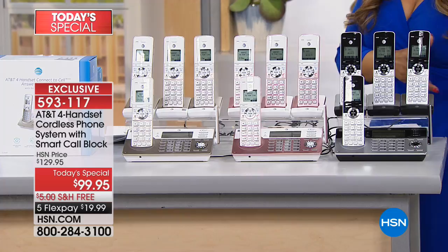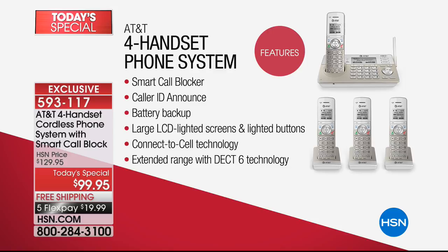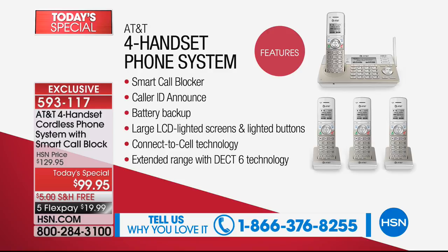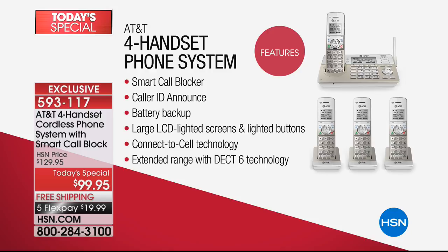Let me go over the top features. Smart call blocker — with this full home system, you can block a call from any of the four handsets. Caller ID Announce will announce who's calling: 'Marlo Smith is calling,' so you don't have to get up out of bed to look at the handset. Battery backup is one of my number one favorite features — if you lose power, your home phone system will still work. Large LCD lighted screens mean large fonts, easy to read, bright screens. Connect to cell technology, extended range, digital answering system with no tapes or moving parts.